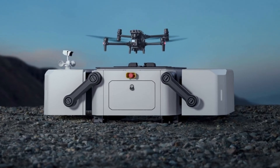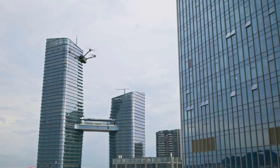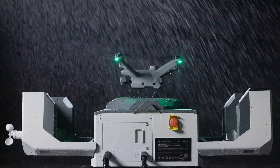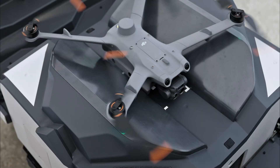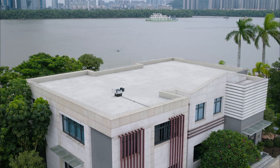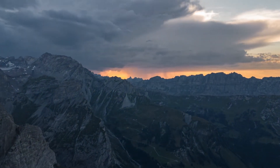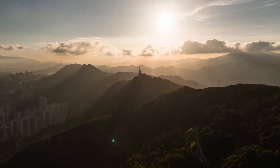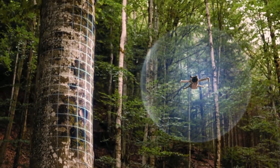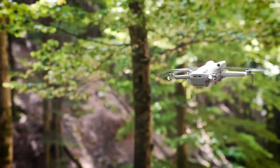The DJI Dock 2 is a game-changing solution for industries that rely on drone technology. Its autonomous operations, fast-charging capability, weather-resistant design, and advanced management software make it an indispensable tool for enhancing efficiency and productivity. By providing seamless integration with DJI Enterprise drones and ensuring safe and secure operations, the DJI Dock 2 sets a new standard in autonomous drone docking solutions, revolutionizing the way drone missions are conducted across agriculture, surveillance, inspection, and emergency response.